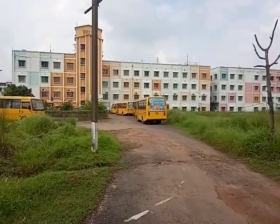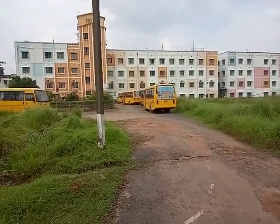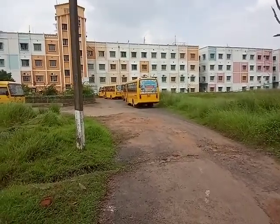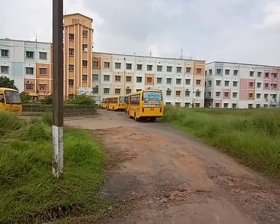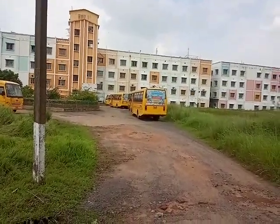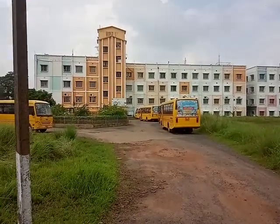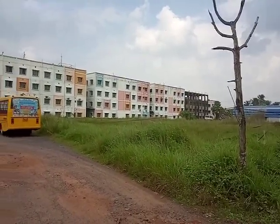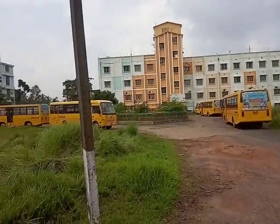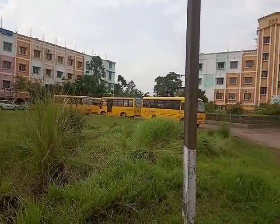This college is well connected with the national highway on the Calcutta–Digha route — it is just beside the national highway. It is well connected by bus, car, etc. The nearest railway station is Uluberia Railway Station, which is 10 minutes walking distance from here.